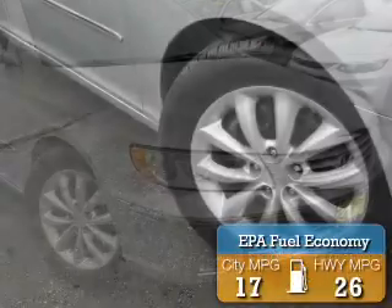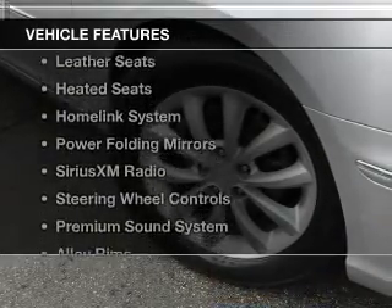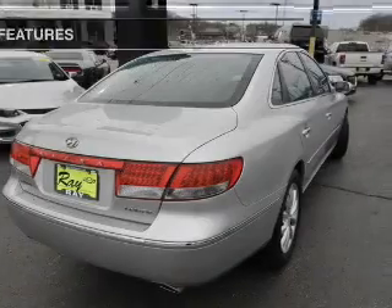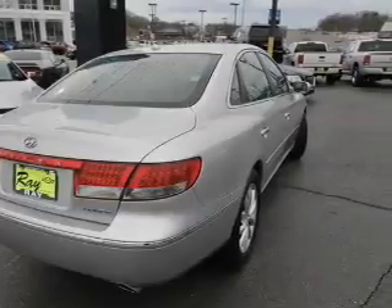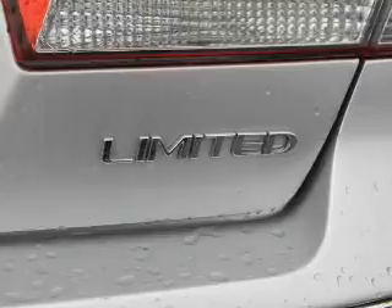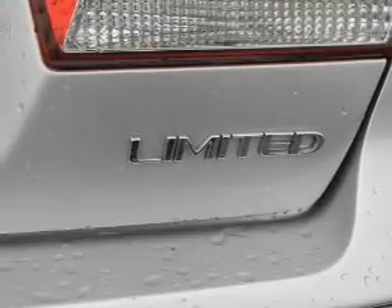Great fuel efficiency saves you money by requiring fewer trips to the gas station. The features include a power sunroof, electric trunk, leather seats, heated seats, a HomeLink system, power folding mirrors, Sirius XM satellite radio, steering wheel controls, a premium sound system, and alloy rims.